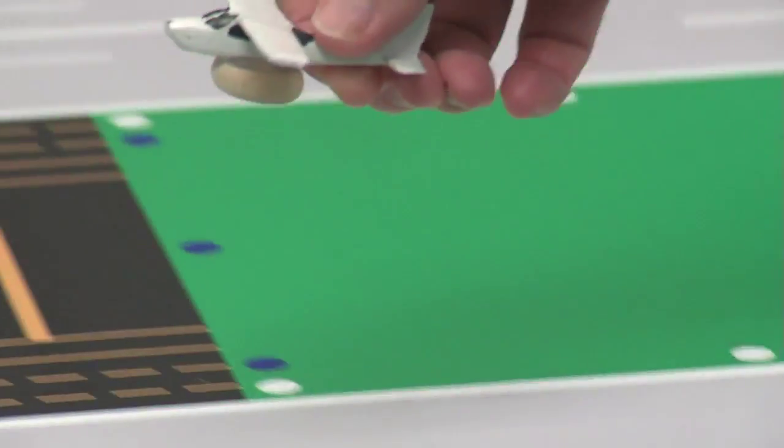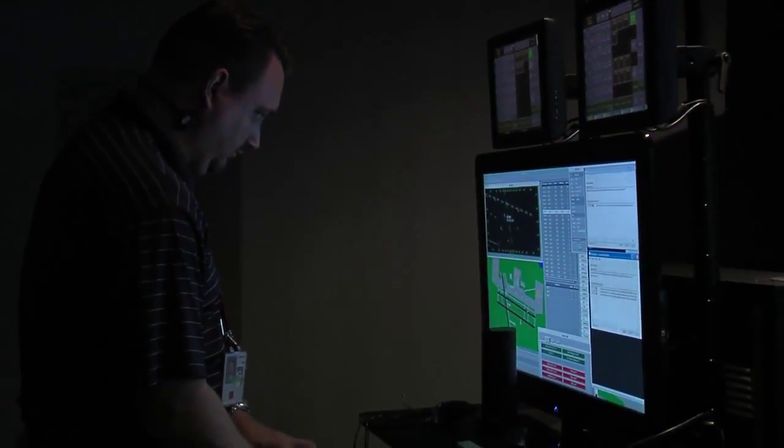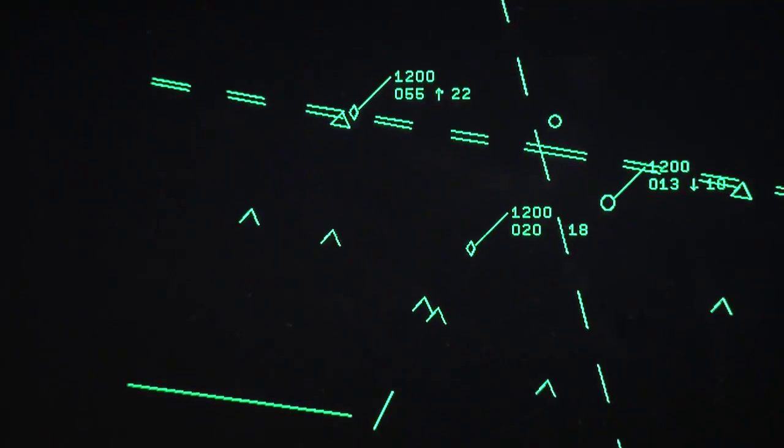That will progress them down here into the high-fidelity simulation labs, which has a realistic feel to them. They'll spend about three weeks working on the simulated traffic here, and it gets exposure to all situations — emergencies, go-arounds, any type of situation that they might encounter as an air traffic controller, we can simulate down here.